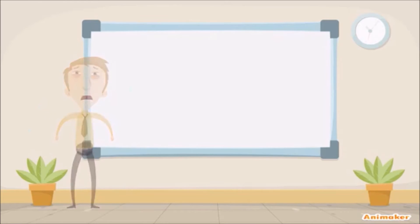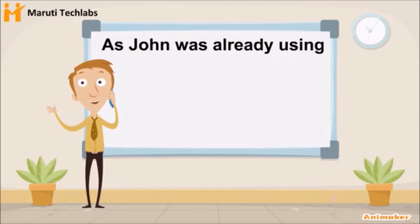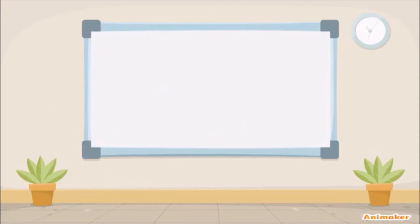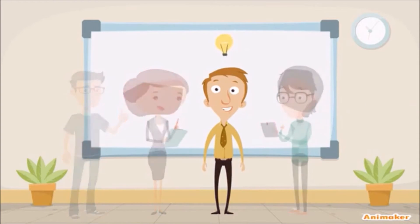Until one day, John found Maruti Tech Labs. As John was already using Salesforce, experts at Maruti Tech Labs advised John to use customized workflows in Salesforce.